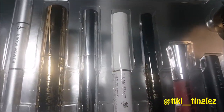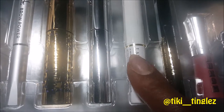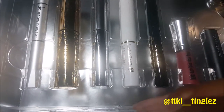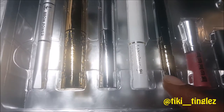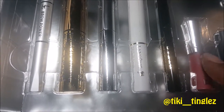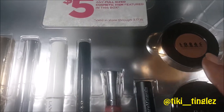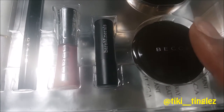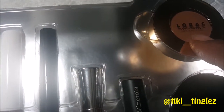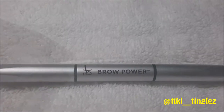We have Anastasia brow gel, a lash booster from Lancôme, a Stay All Day waterproof eyeliner from Stila, a lip color from Buxom, another lip color from Bare Minerals, a bronzer from Lorac, and a highlighter from Becca — or it might be the opposite way around, but we'll see. So if you're ready, let's look at these one by one.